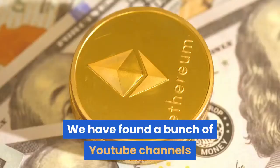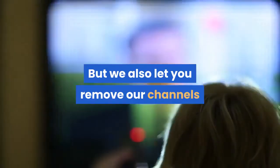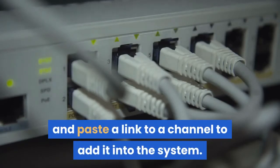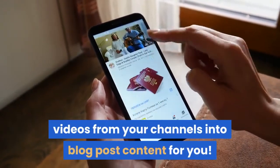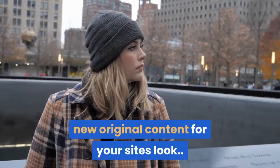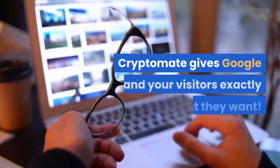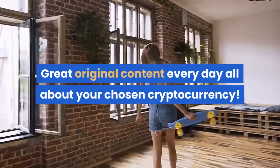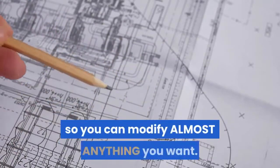Here's how it works. Cryptomate has found a bunch of YouTube channels that post videos about your chosen crypto coin niche and added them into the software — but you can also remove channels or add your own. Each day Cryptomate auto-transcribes YouTube videos from your channels into blog post content for you. Cryptomate literally turns videos into great new original content for your site. You can add as many different YouTube channels as you want. Cryptomate gives Google and your visitors exactly what they want — great original content every day about your chosen cryptocurrency. Your site is created and designed automatically with hundreds of design options so you can modify almost anything.